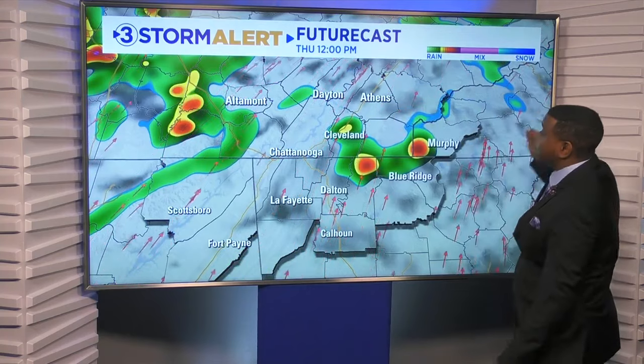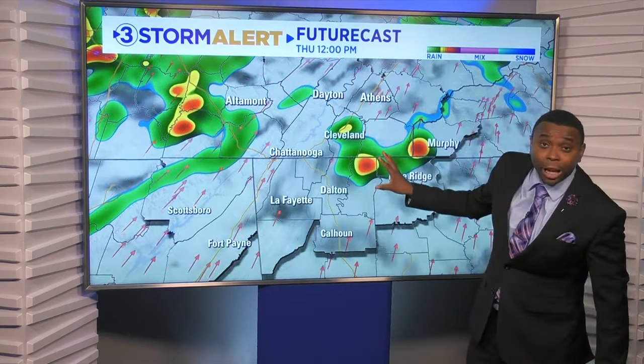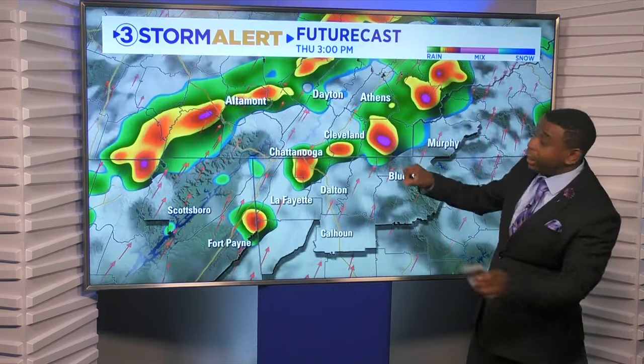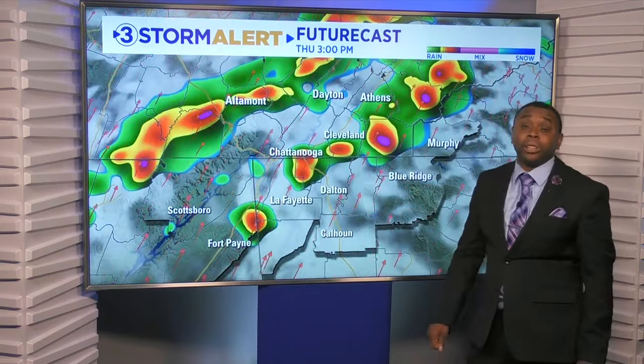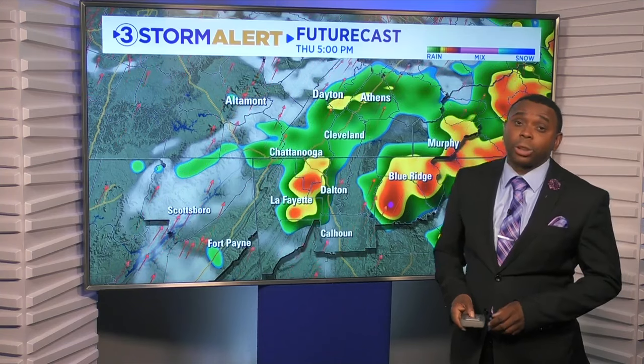Overnight, all of us could see a sprinkle or a spotty shower as a couple of passing showers try to move through the area. As we get towards lunchtime tomorrow, we'll start to watch out in the higher elevations first for a few of those pop-up showers and storms, and more of those could include the entire Tennessee Valley as we get late in the afternoon — Thursday around 3, 4, 5 o'clock is when we'll start to see a better chance of these showers and storms popping up.